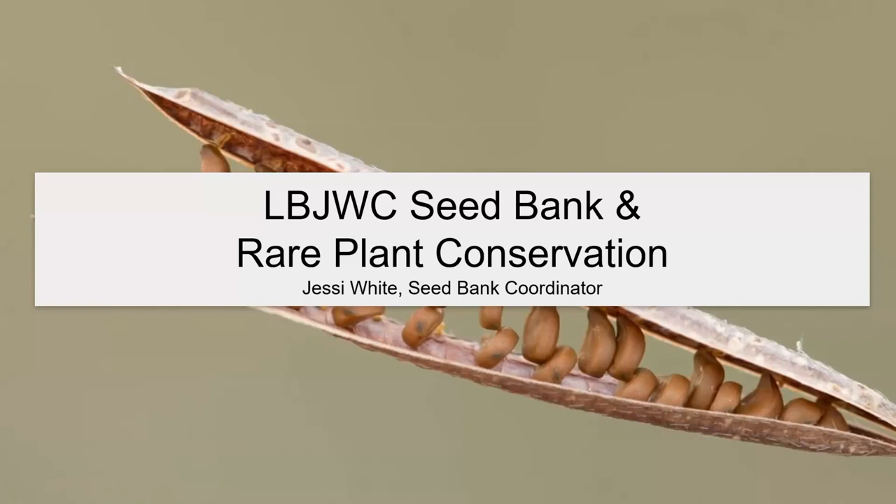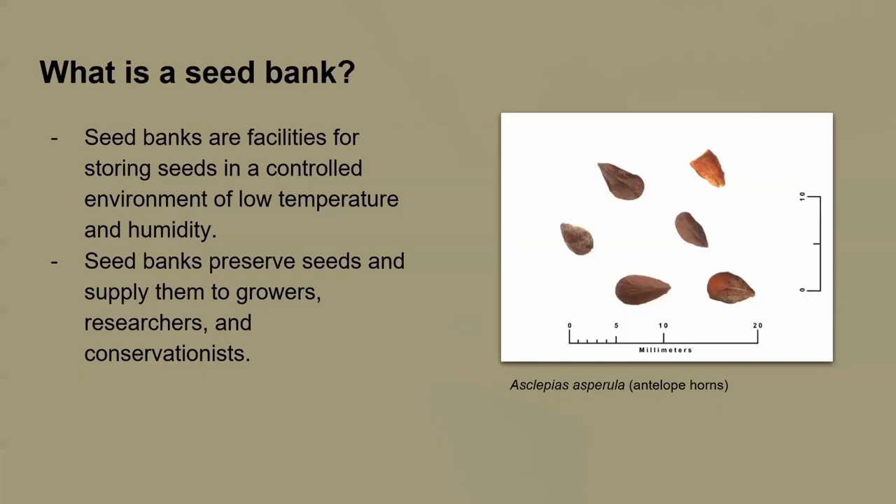As the seed bank coordinator, I know you've had a lot of talks recently about seeds, and I didn't want to inundate you with more seed stuff. So I thought I would give a couple updates, some history on the work we do at the Wildflower Center, our priorities as a science and conservation team, and highlight a couple of cool species we're hoping to work with this next year.